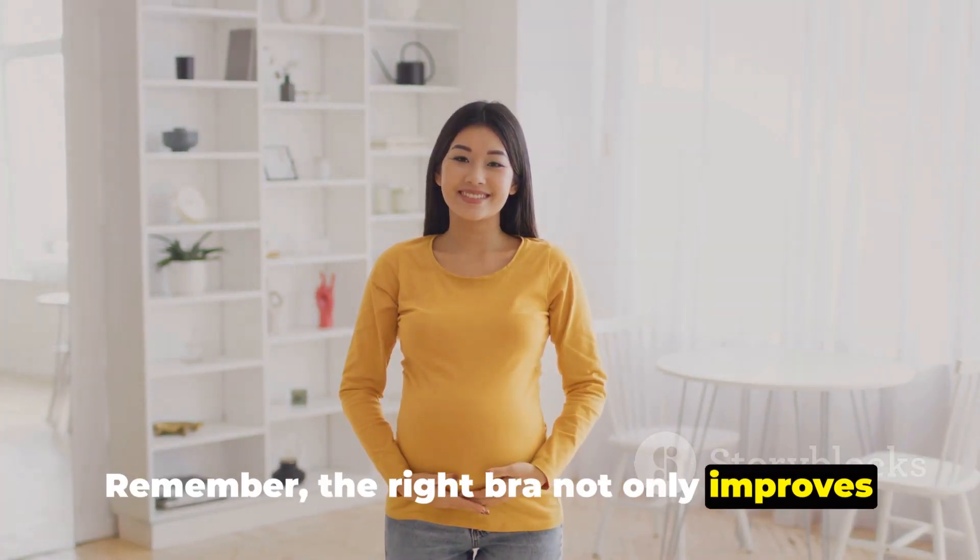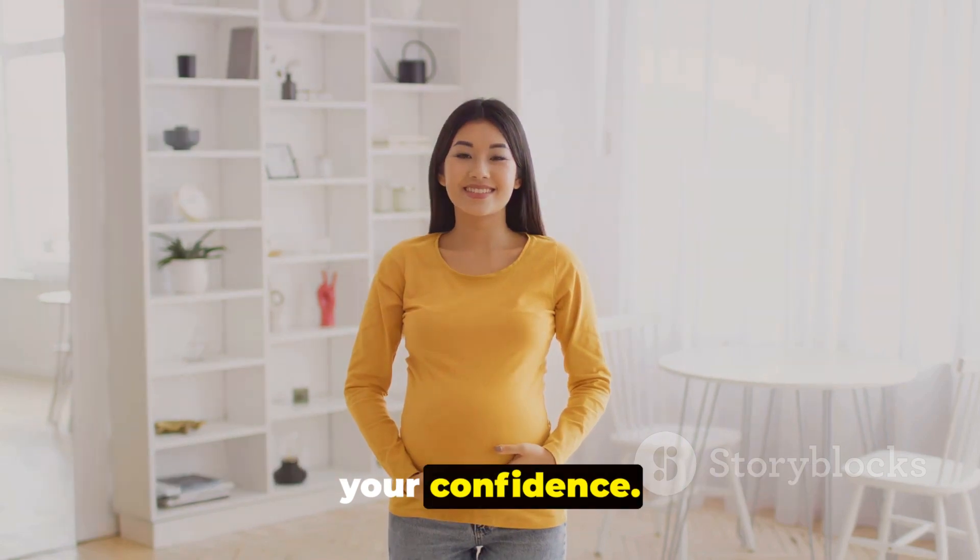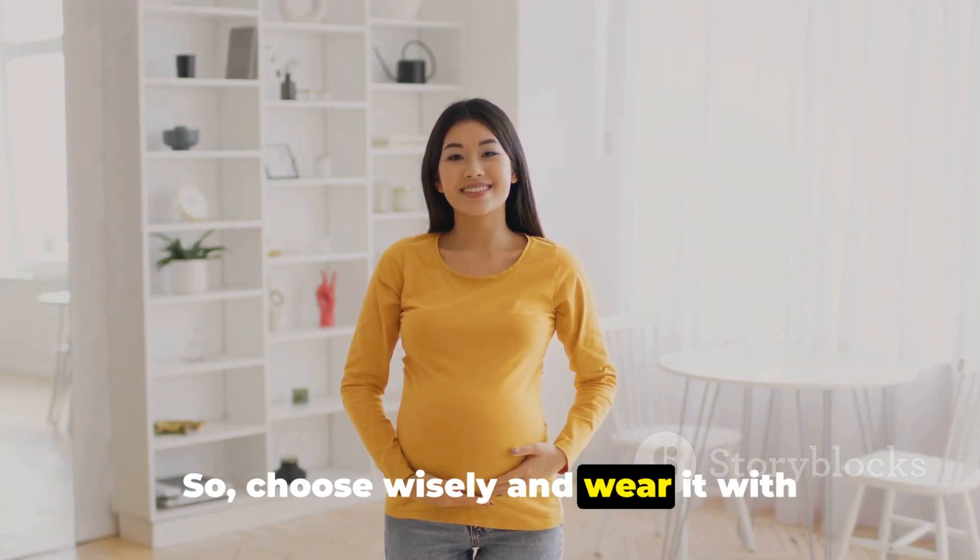Remember, the right bra not only improves the fit of your clothes, but also boosts your confidence. So choose wisely and wear it with pride.